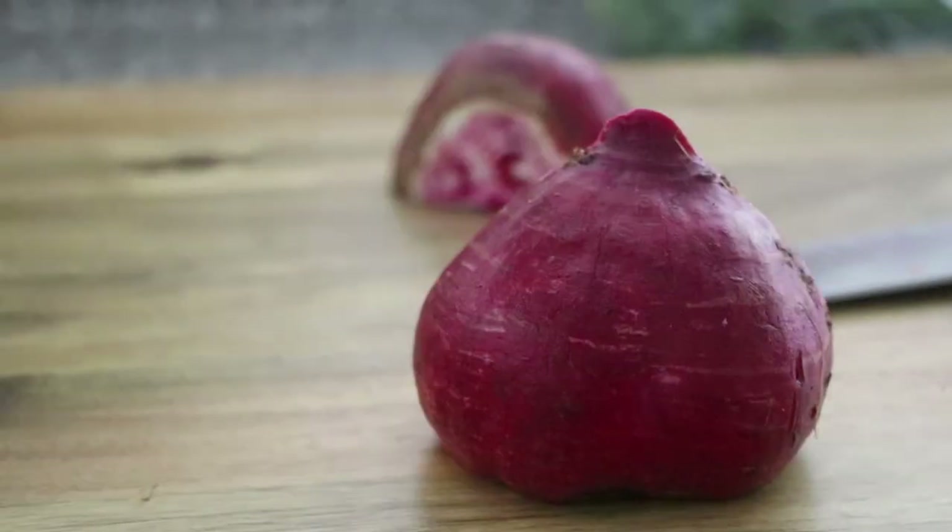Side note: I tried braising the fennel with the beets so it would get the pink color from the pink beets, but that didn't happen because the fennel wasn't having it.